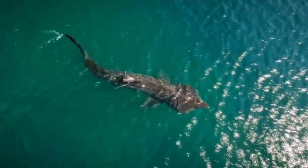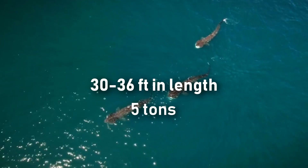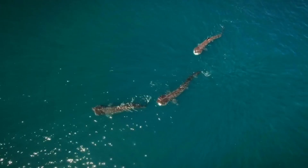The Basking Shark, often reaching sizes of 30 to 36 feet in length and weighing over 5 tons, is the second largest shark in the world, only surpassed by the whale shark.